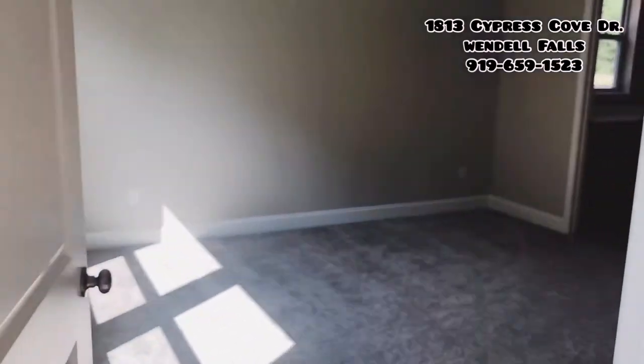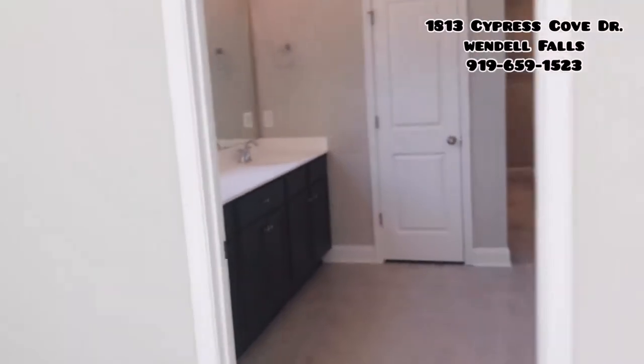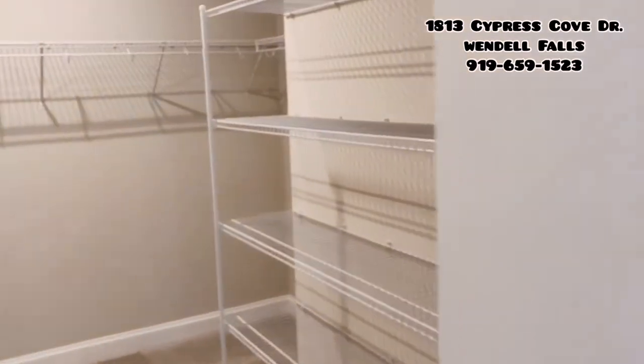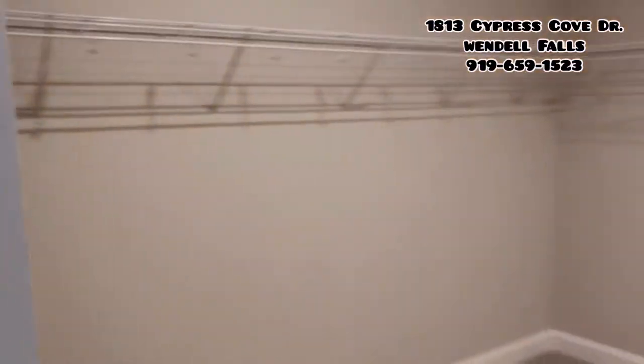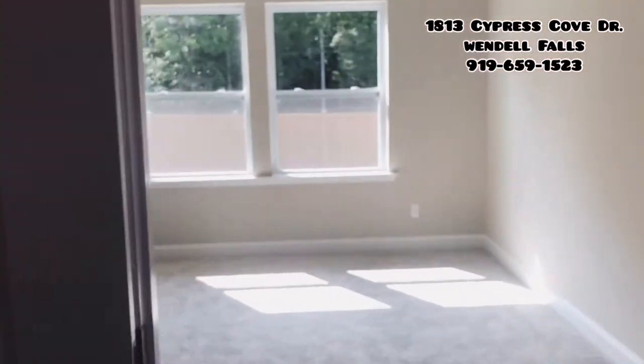Here's the master bedroom. One of my favorite parts coming up — a nice size shower and this closet. Coming into the closet, there's more, all the way around. This closet is like 8 by 10. It's huge. Pretty awesome.